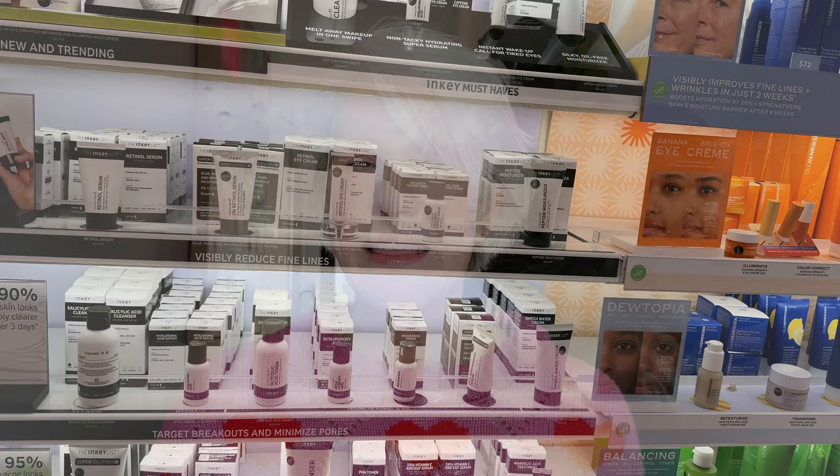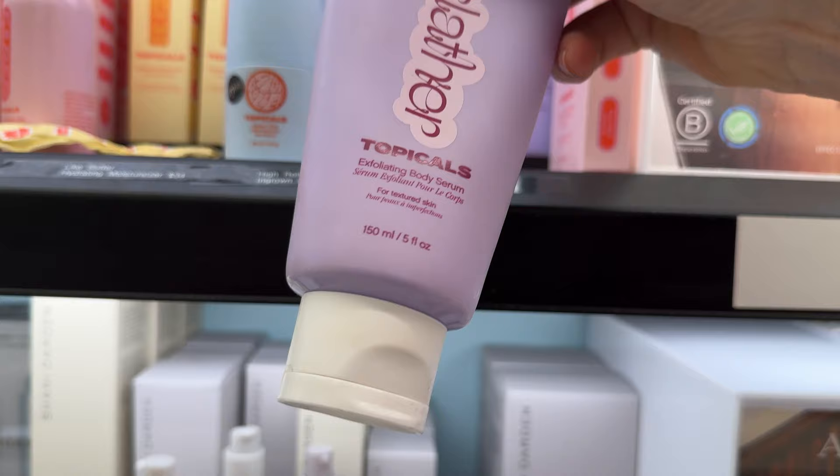The Inkey List is an interesting brand, but I haven't found anything I've been interested in lately. Here's Topicals — this is their Slather Body Care. I absolutely love this; I've gone through so many tubes I can't even count. It is a beautiful body lotion with retinol, AHAs, and BHAs. It does a beautiful job at exfoliating and helps with skin turnover. It has made all the difference in my skin.